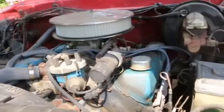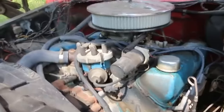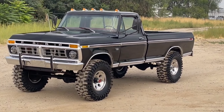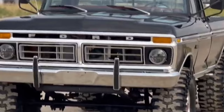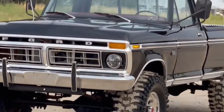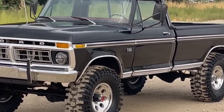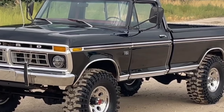These trucks were built to last, with robust engines and a sturdy frame that could withstand the rigors of heavy use. The Highboy's reliability is legendary among Ford enthusiasts, contributing to its enduring legacy as one of the best examples of American truck engineering. Its ability to perform under pressure and continue running reliably even after many decades is a testament to the quality and craftsmanship that went into its design. For many who still seek this truck today, owning a Highboy is not just about owning a piece of history — it's about experiencing a part of Americana that represents toughness, reliability, and the spirit of adventure.